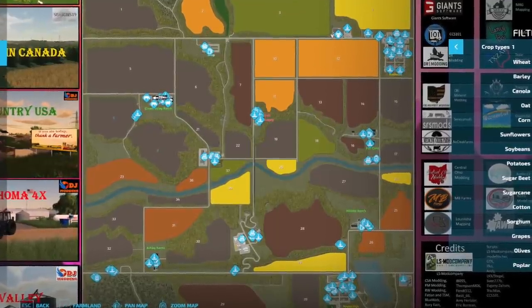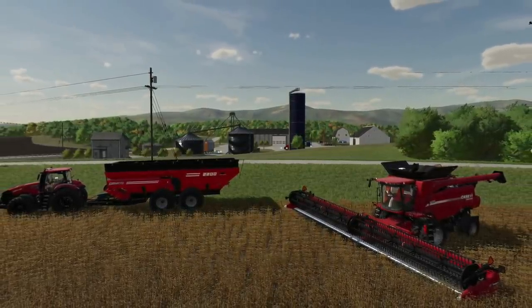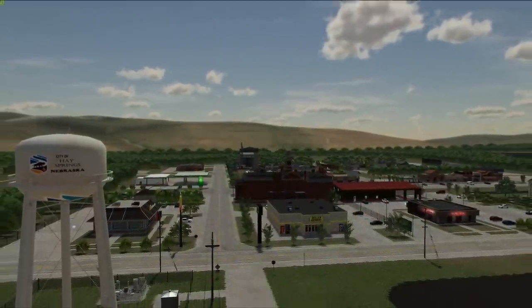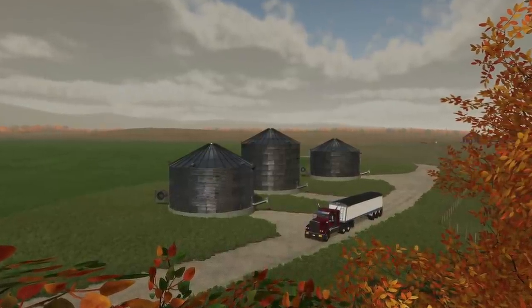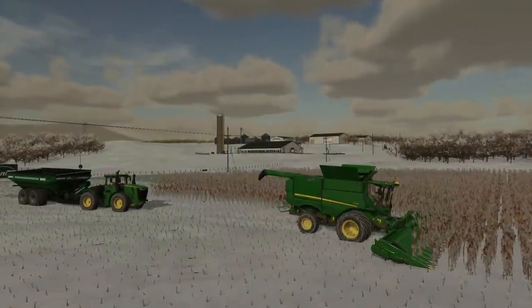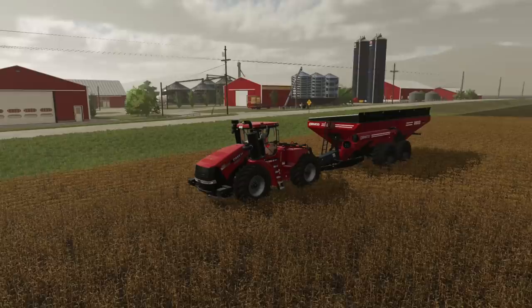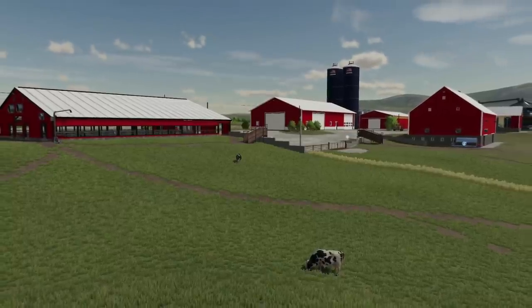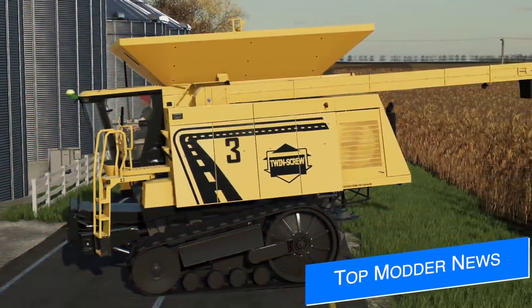Your last top story from the past 24 hours is Green Valley Nebraska, released for PC players from DJ Modding — not me. It's a 4x map downloadable via DJ's itch.io website right now. The map comes complete with a corn dryer, new productions, custom geo, 39 arable fields, Nebraska license plates, 21 sell points, and MTA, just to name a few. Unfortunately this will not be coming to console — it's PC only via third-party sites. DJ's socials are linked below.